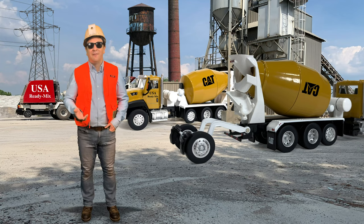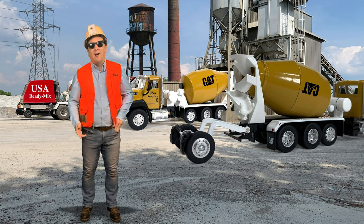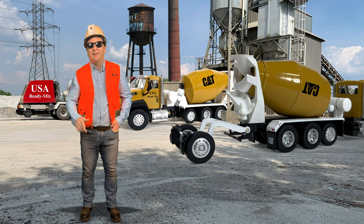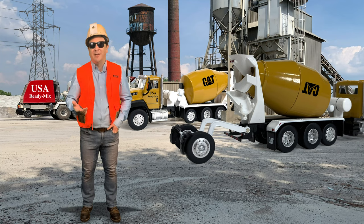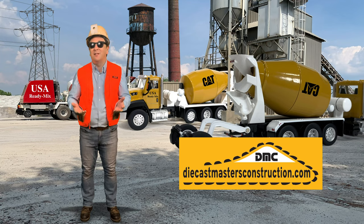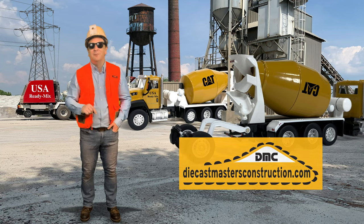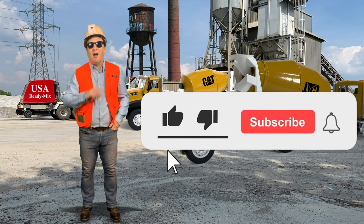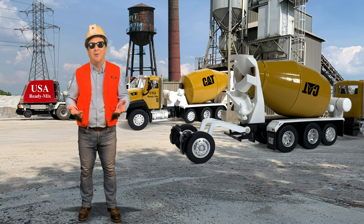Hi, I'm Logan, the 64th Gear Jammer Skiel, and this is Toy Talk. I'm standing out here at the local cement batch plant where I'm going to talk about the McNeilis Company and their history in the ready-mix industry. It will end with a review of Diecast Masters 1/64 scale CAT CT660 vocational truck platform with McNeilis Bridgemaster concrete mixer. I sell these 1/64 scale models over on my website, diecastmastersconstruction.com, and there's a link in the description below. Subscribe to my channel for the best diecast cars, trucks, farm, and construction equipment.